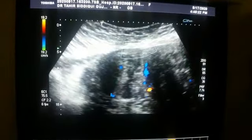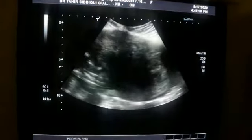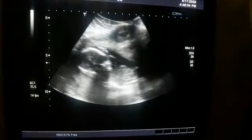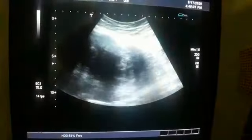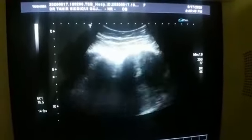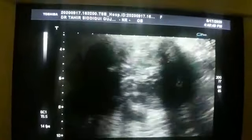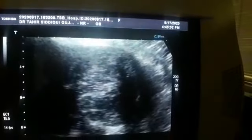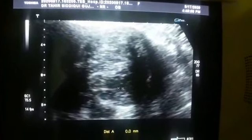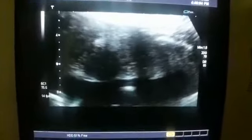This is a case of normal intrauterine pregnancy of 16 weeks with multiple fibroids in all of the anterior wall, fundus, and posterior wall. This is the one in the posterior wall near the cervix. So, pregnancy normal with fibroids — thank you very much.